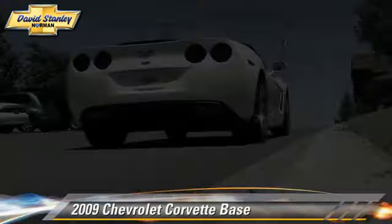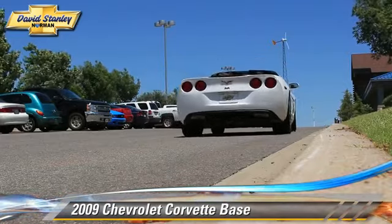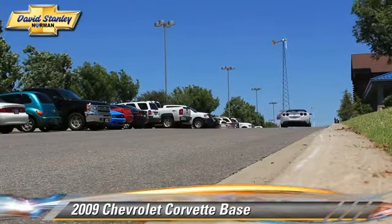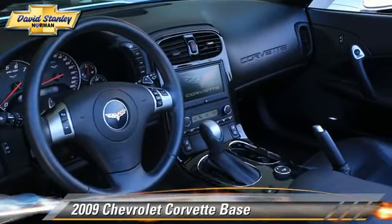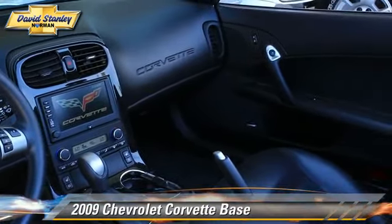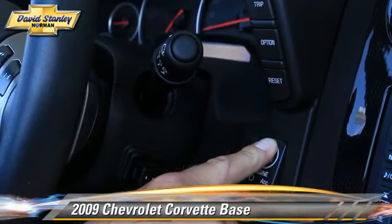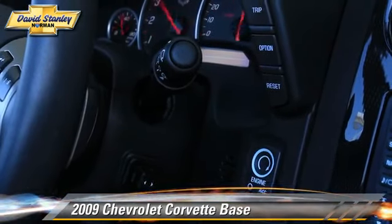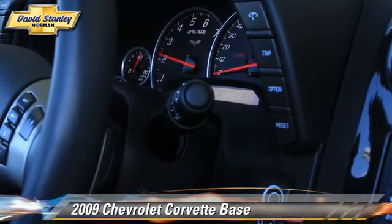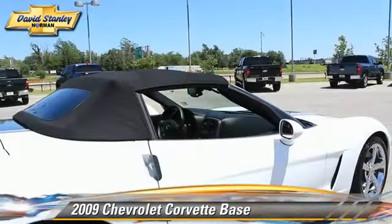The 2009 Chevrolet Corvette, powered by a 6.2 liter V8 engine with an automatic transmission with overdrive. This vehicle has fewer than 30,000 miles on the odometer and gets up to 25 miles per gallon. This Chevrolet features cruise control, air conditioning, and powered door locks.